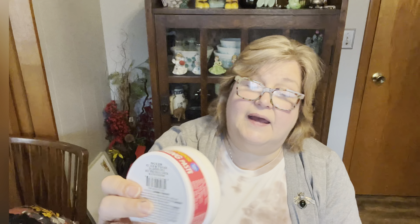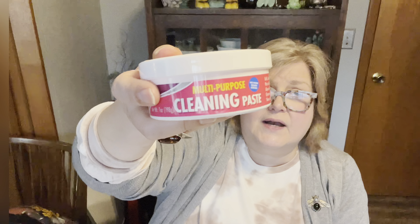I also grabbed this multi-purpose cleaning paste, which I thought was interesting. It's good for kitchen, bathroom, and laundry room — indoors and outdoors. It says it works on grills, stovetops, ovens, pots, pans, glassware, silverware, chrome, tile, showers, sinks, granite countertops, washer, dryer, mold, mildew, soap scum, and mineral deposits. I wanted to try it out and see how it works on things like Pyrex. I grabbed two of those.